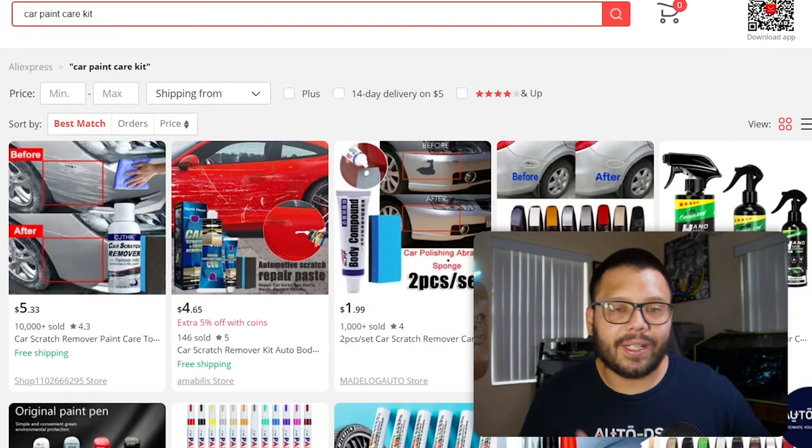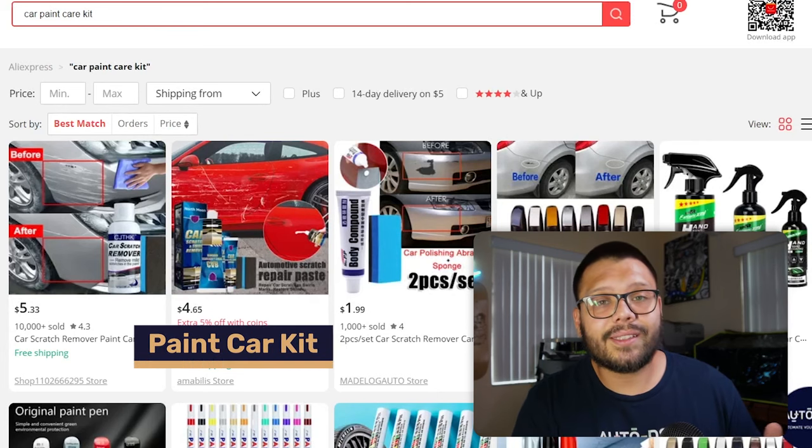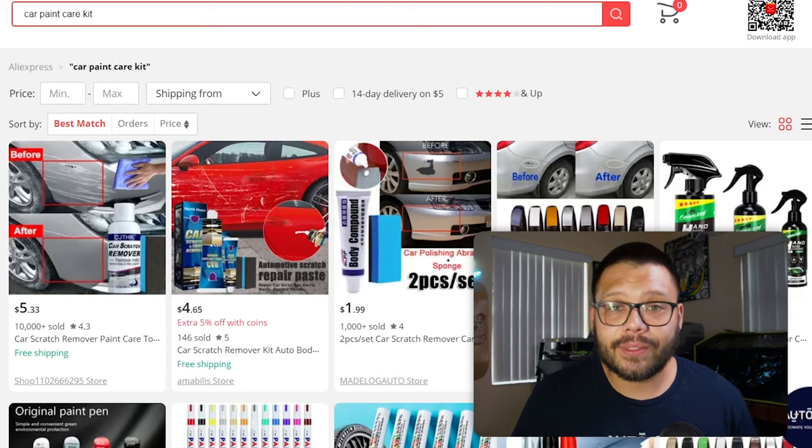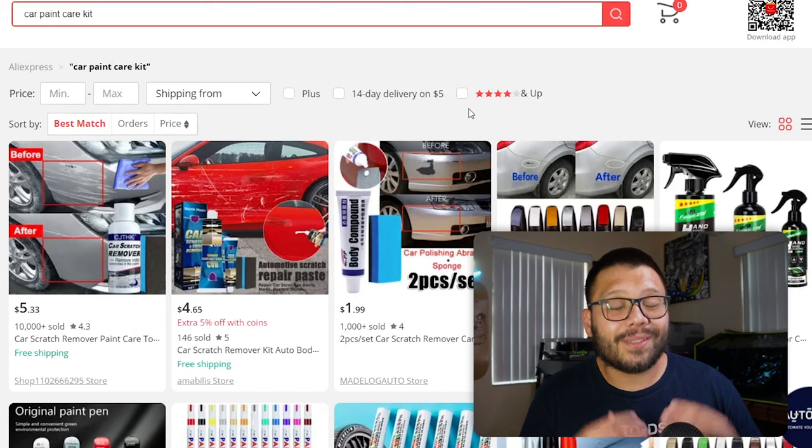Let's say someone fender-benders you and when you get home you realize there's a big scratch on your car — the person already left so you can't call insurance. You could have that part repainted, which can be very expensive. Just the fender on my old Mustang cost almost $600 for the paint job at a discount. The other option is to fix it yourself with a car paint kit. These come in sprays, creams, or markers in different colors. It's very important to offer as many color variations as possible since every car manufacturer has their own specific colors.